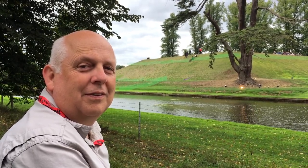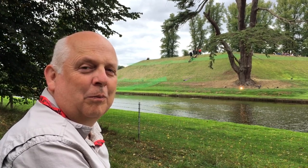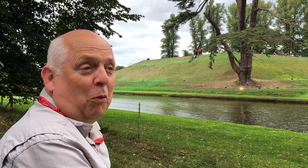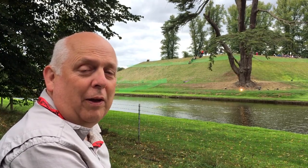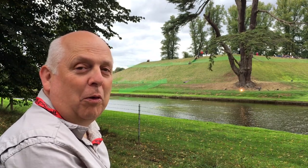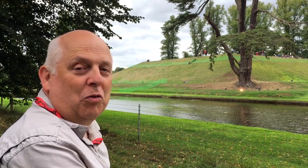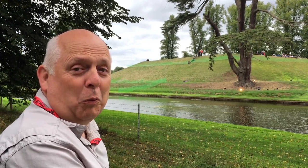And where are these reactors likely to be built, or proposed to be built? There are several being proposed at the moment. Hinkley is underway. You've also got a BWR in Wales, and you've got another type of PWR in South East England — Bradwell.